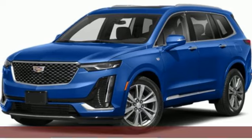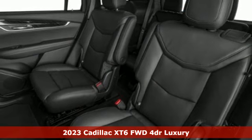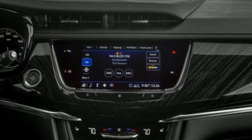It's a new 2023 Cadillac XT6, the perfect vehicle for a luxurious escape, for a power move for your family. It comes nicely equipped with features you'll love.